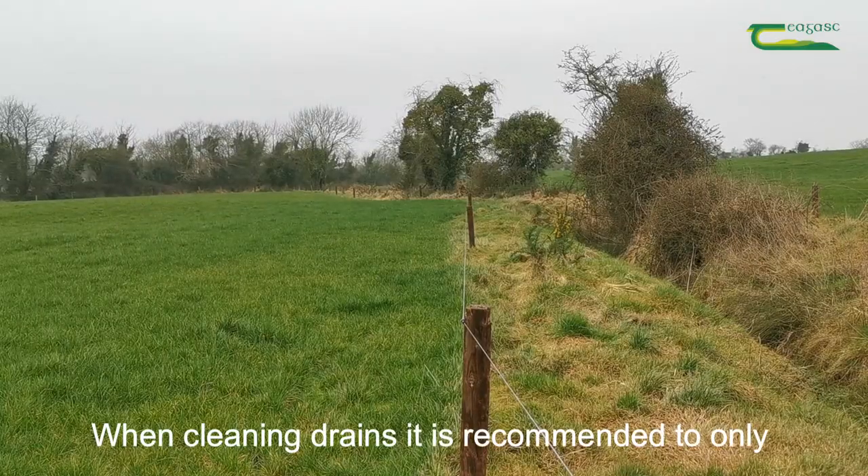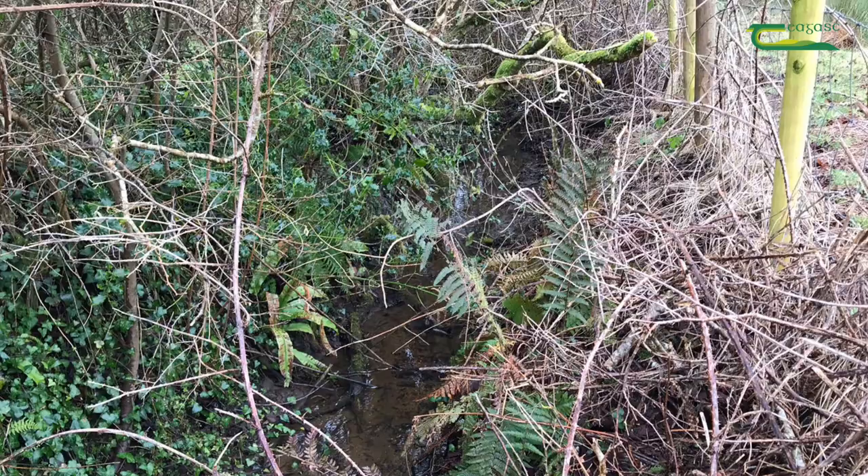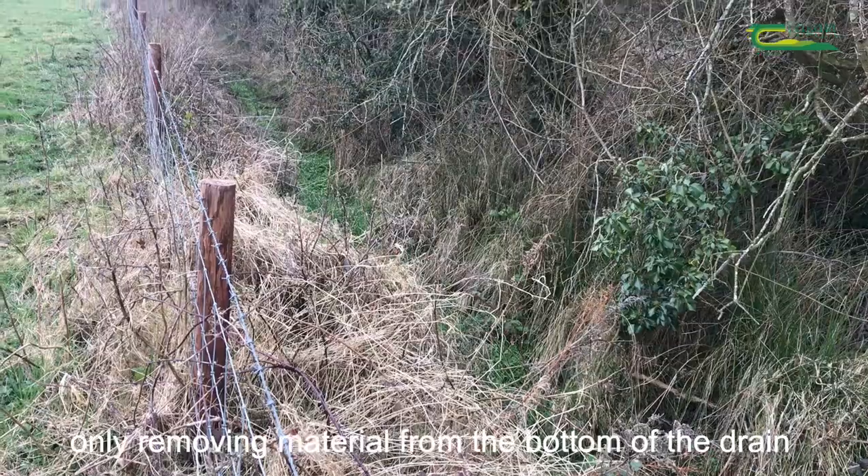When cleaning drains, it is recommended to only clean one side, leaving the opposite bank undisturbed with the lowest 20 metres of the drain left to act as a sediment trap. Drains should not be overcleaned, only removing material from the bottom of the drain.